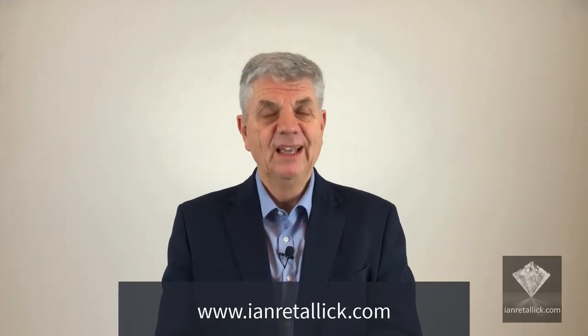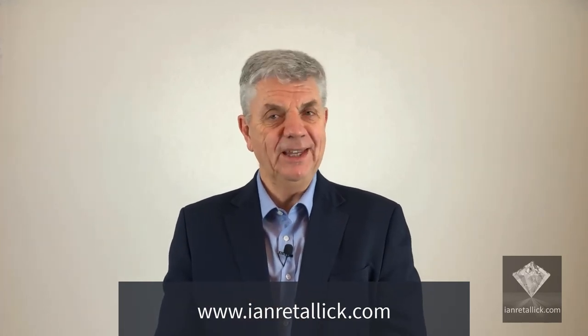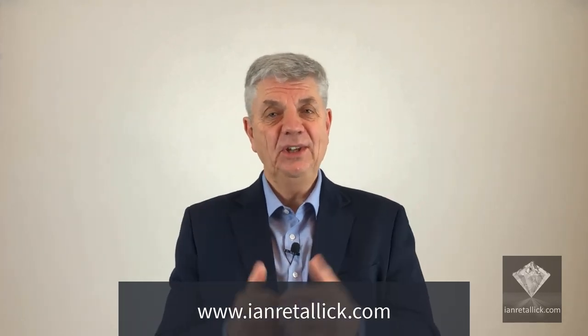Thank you for watching. If you happen to be a lighting retailer, an interior designer or a person who specifies lighting, please get in touch by clicking on the link somewhere around this video. Or you can go to my website, ianretali.com and send me a message via there. I hope you have a great day and I'll see you on the next video.